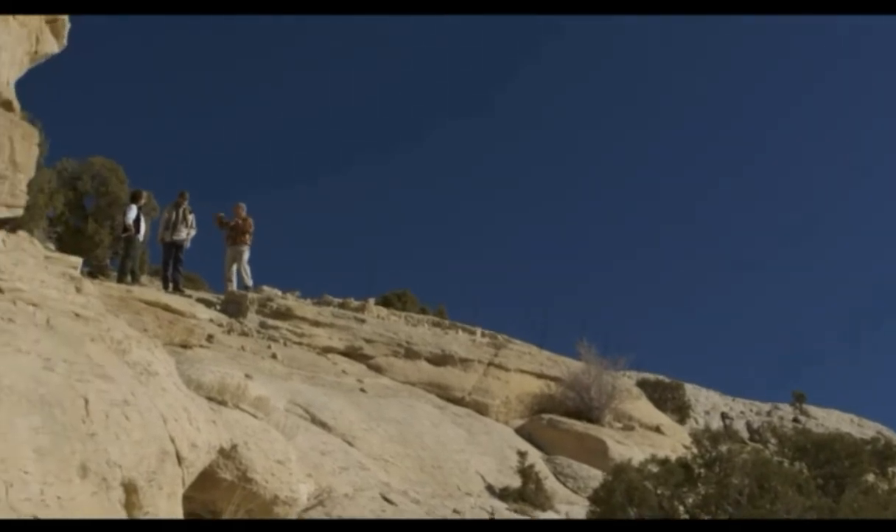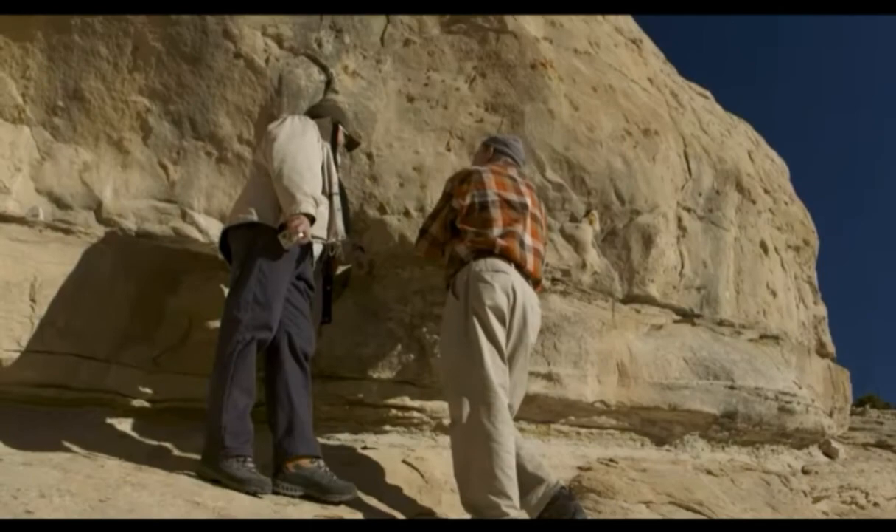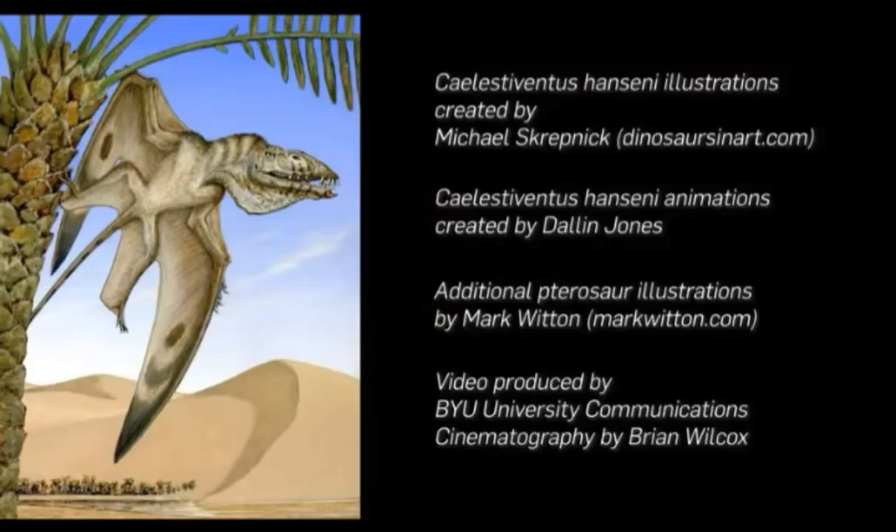Pterosaurs are rare worldwide, and we had no expectations to find one. And there it was — three-dimensional, preserved, right among the bones of dinosaurs and crocodilomorphs. So we're really lucky to find this in the midst of this ancient, giant desert system.